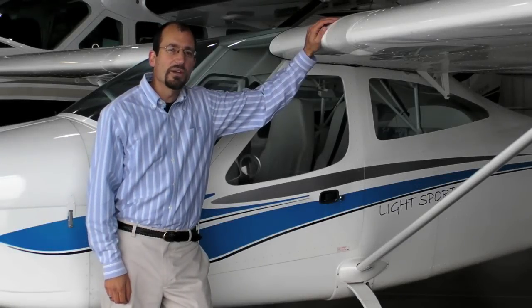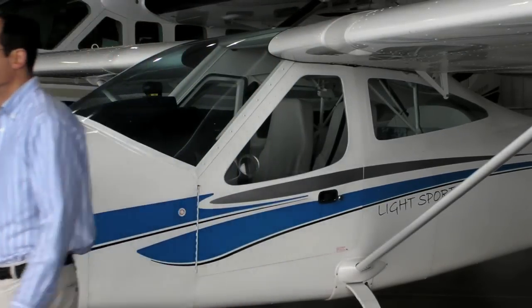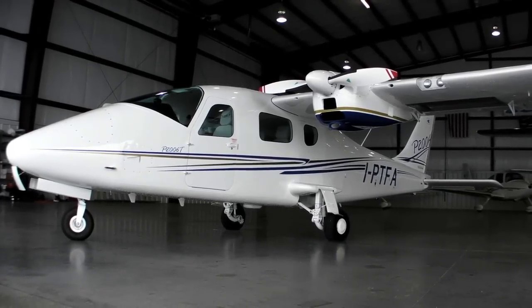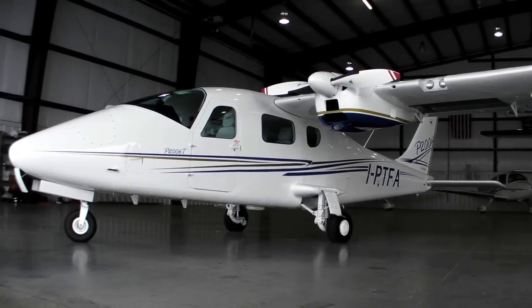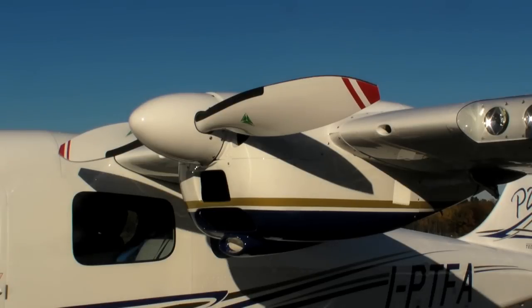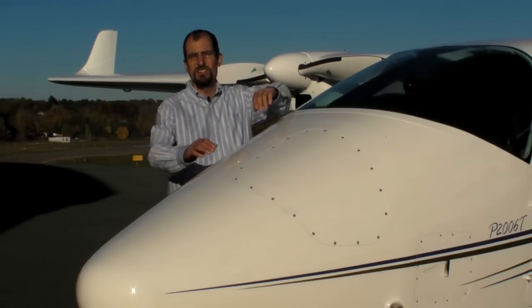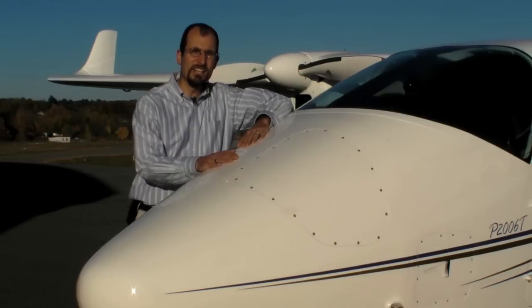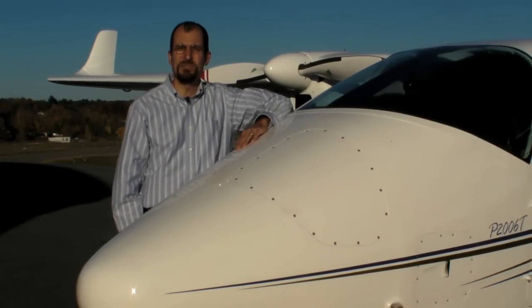Tecnam Aircraft is known in the U.S. primarily for light sport aircraft, such as this P92 Eaglet. But they're branching out to something new. Tecnam Aircraft is bringing to the U.S. their P2006T. This is no LSA — this is a fully certified aircraft, Part 23. And these are the certified versions of the Rotax 912 engines. This aircraft will be on display here at AOPA Summit. I'm Jeff Van West for AvWeb and Aviation Consumer, and we're going to take a closer look at this aircraft and what makes it different from other aircraft you might be accustomed to.